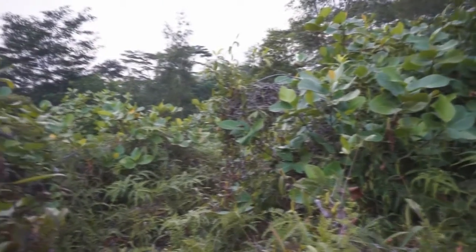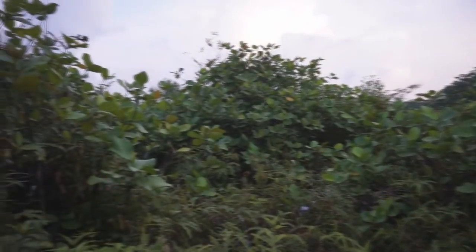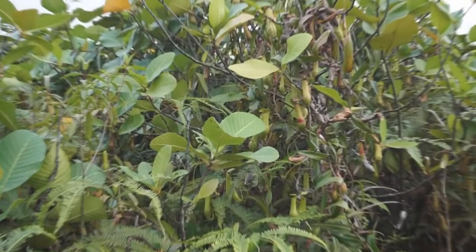This is a kerangas-dominated scrubland, a type of vegetation commonly found on nutrient-deprived soil. Many plants have adaptations to cope with the nutrient-poor soil, and the most familiar of these are the pitcher plants.